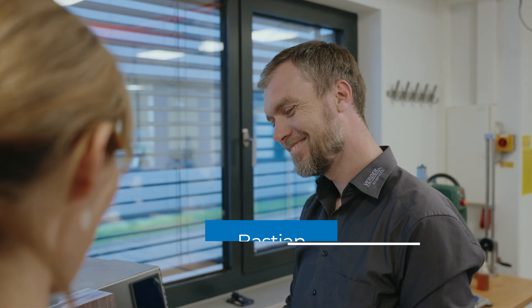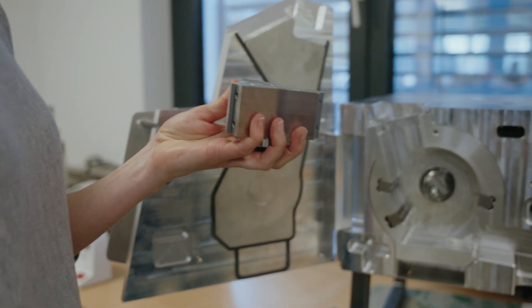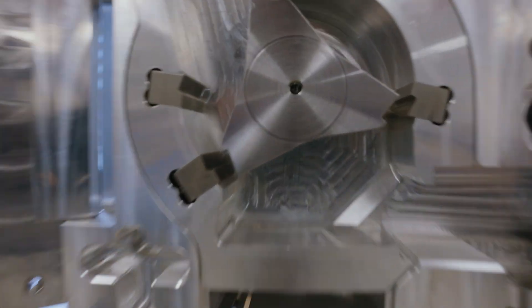Initially several detailed solutions are developed and the best concepts are selected. The key is to consider from the beginning that individual components must also function within the overall system. And after numerous iterations, this impressive cutting mill was developed.